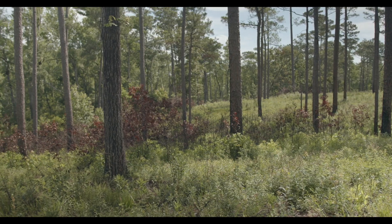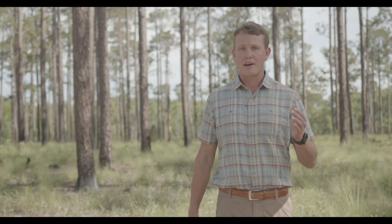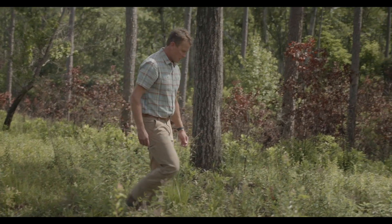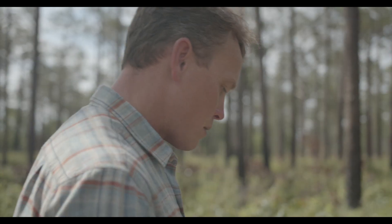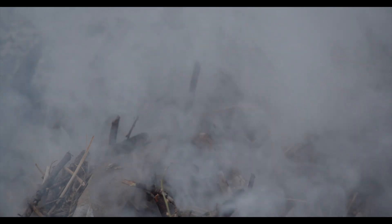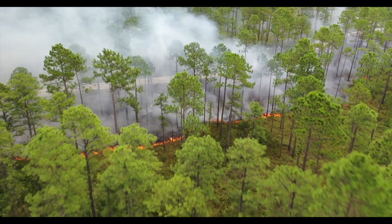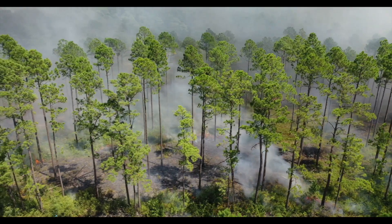From the Sand Hill savannas to the transitional zones to the river bottoms, fire has to touch every bit of it in order for us to be successful with our goals in wildlife management here on the property. There's really nothing that replaces fire in nature. Just as a natural disturbance in itself, it does a lot of work for you that would take thousands and thousands of dollars to replace, even on a small scale.